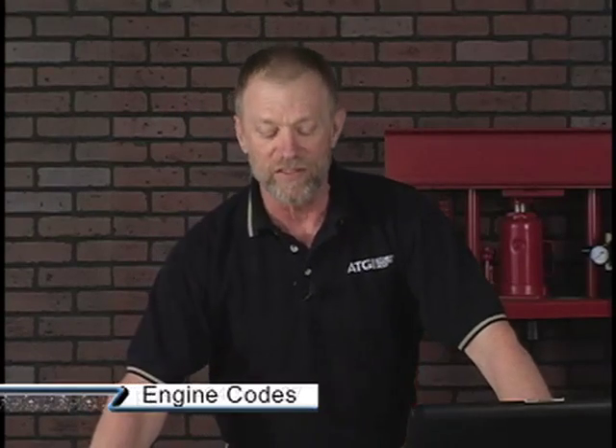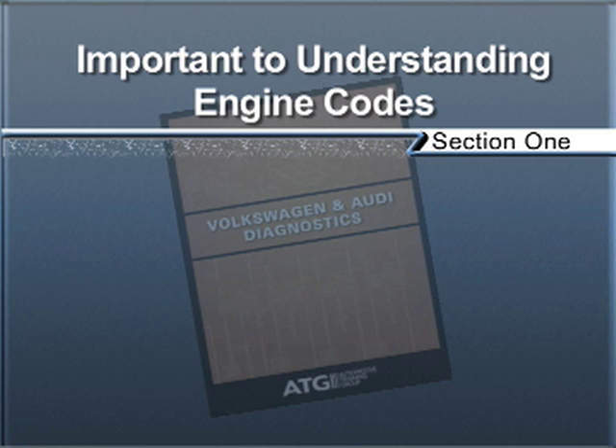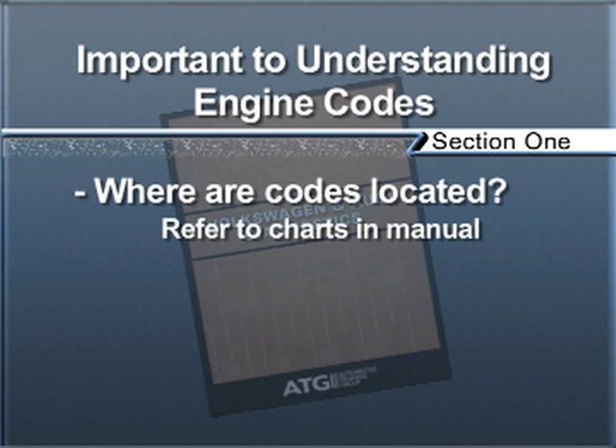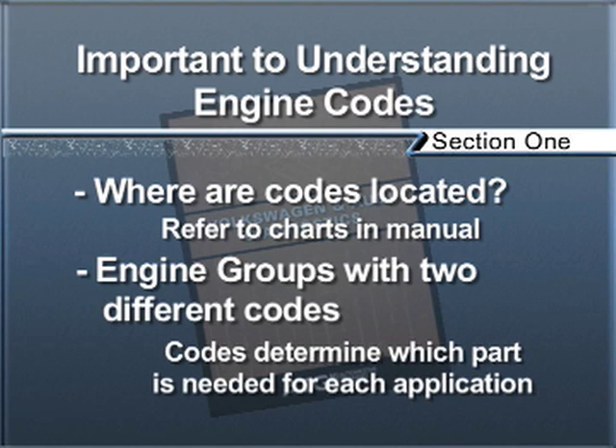Another extremely important area on Volkswagen and Audi is knowing exactly what you're working on. If you look on pages 1-4 through 1-7, you'll see quite an extensive list of Volkswagen engine codes. They haven't made as many Volkswagens as they have engine codes. It's really important to understand where the engine code is located, because the same engine group might have two different engine codes, and those codes determine for the parts supplier exactly what systems and components are on the vehicle.